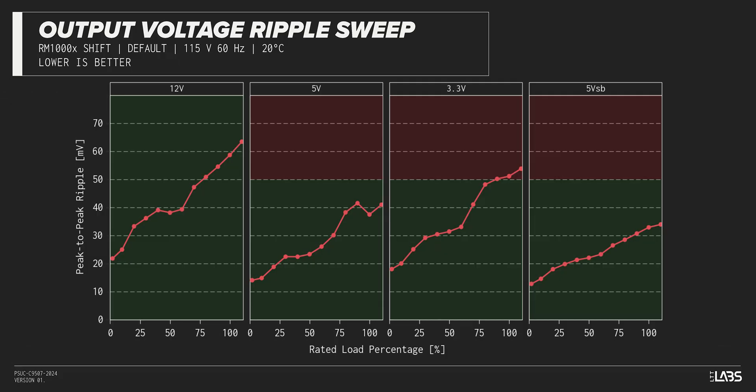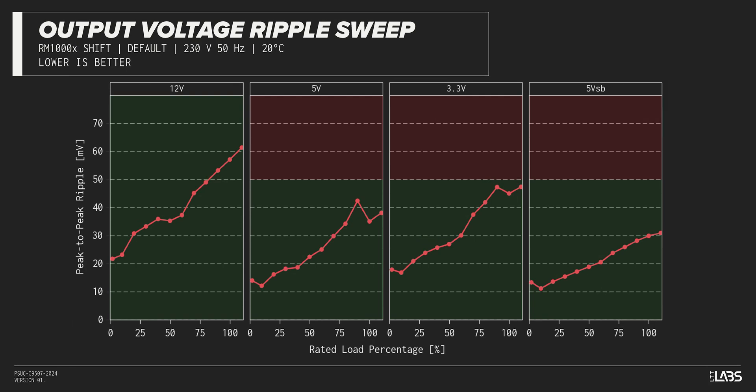The peak-to-peak signal ripple of the fully loaded power supply's 12-volt rail was high at 59 millivolts, while the 5-volt and 3.3-volt rails had signal ripple of 38 millivolts and 51 millivolts respectively. Modern power supplies typically have no issue complying with ATX ripple specifications, but this unit failed at a few test points.